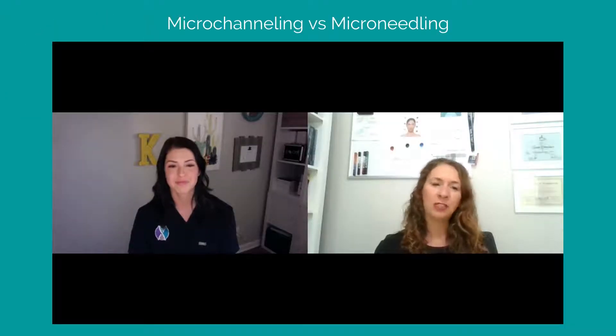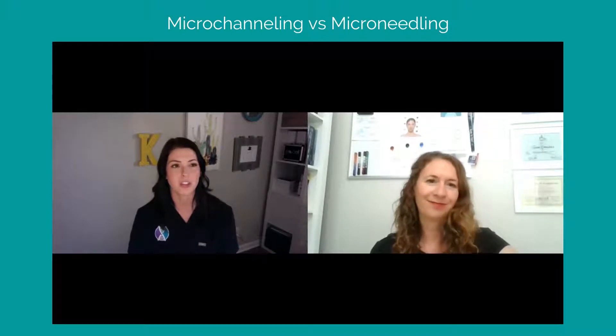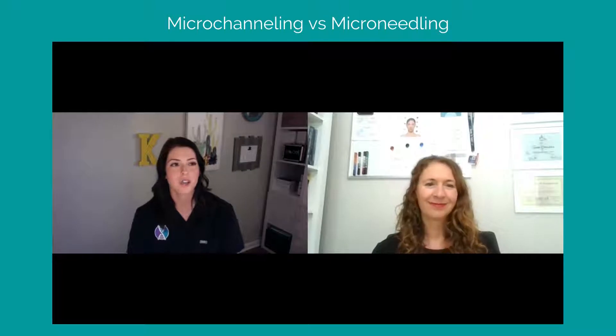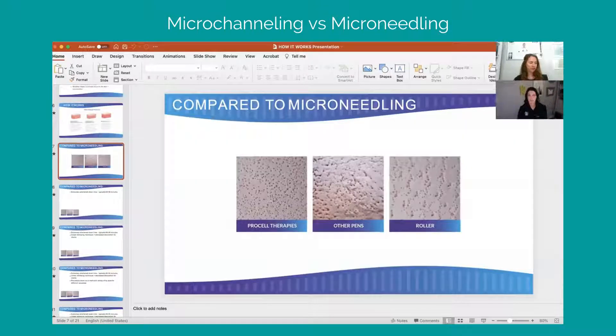You could maybe share some information about how ProCell is different from traditional micro-needling. I'm such a visual person, so I'm going to do this with a screen share. Let me just turn this on — you let me know, Gina, whenever you can see my screen.